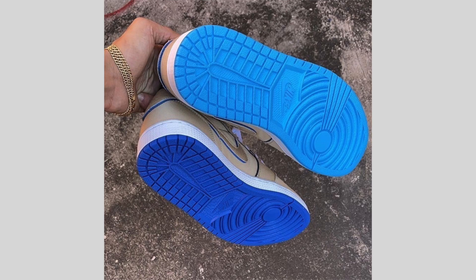This pair will drop on December 6th, available at select skate retailers and online at nike.com. Retail price will be $120. This is a pair that will definitely sell out this month.